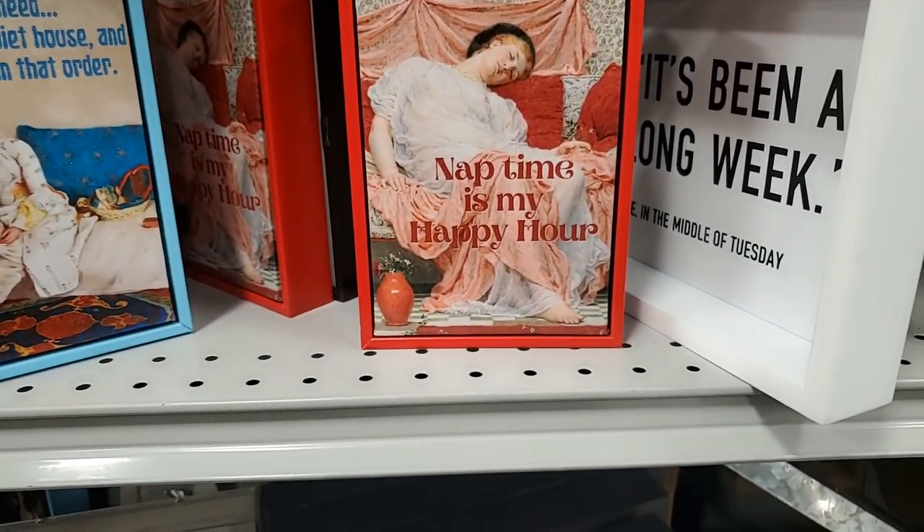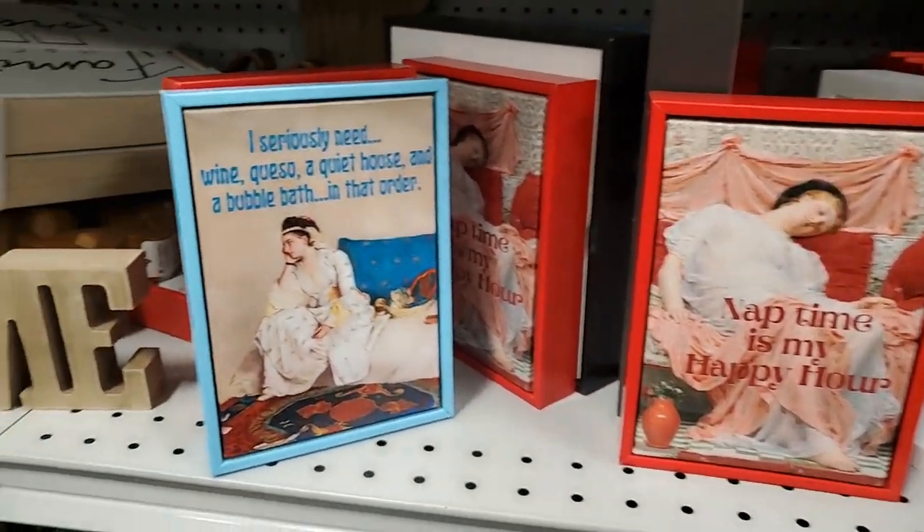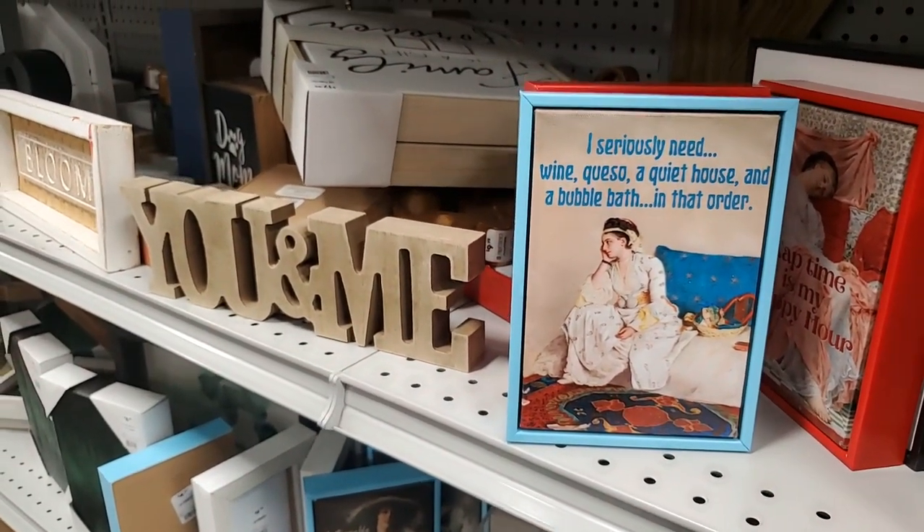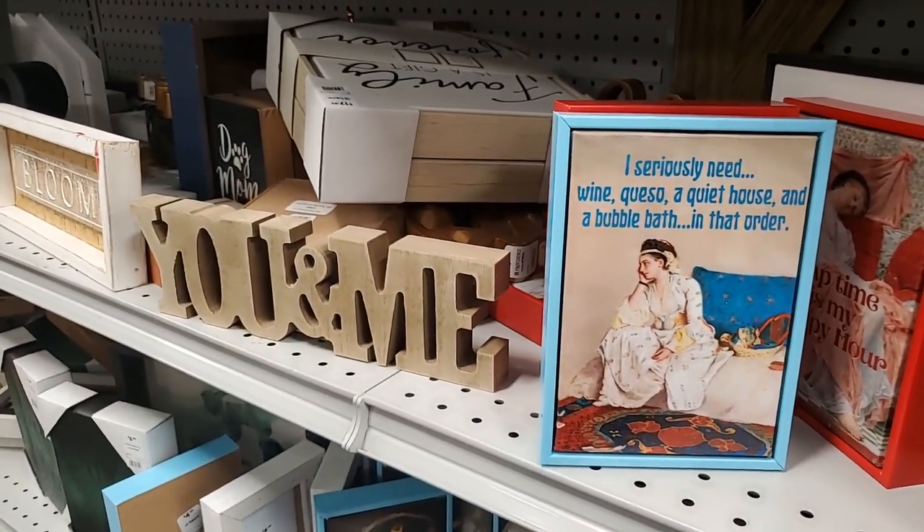'Nap Time is My Happy Hour.' 'I seriously need wine, queso, a quiet house, and a bubble bath - in that order. Yes please!' Scratch the wine, give me Dr Pepper!